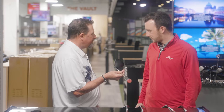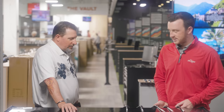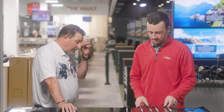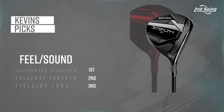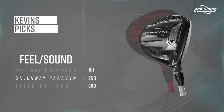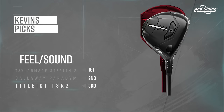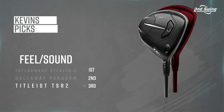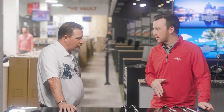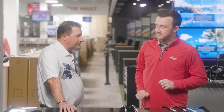For feel and sound, the top three are: Stealth 2 felt the best overall, Callaway Paradigm was next, and Titleist TSR2 was third. So Titleist has been in the top three in both look and feel, and TaylorMade has also been in the top three in both categories. Now we get to performance.